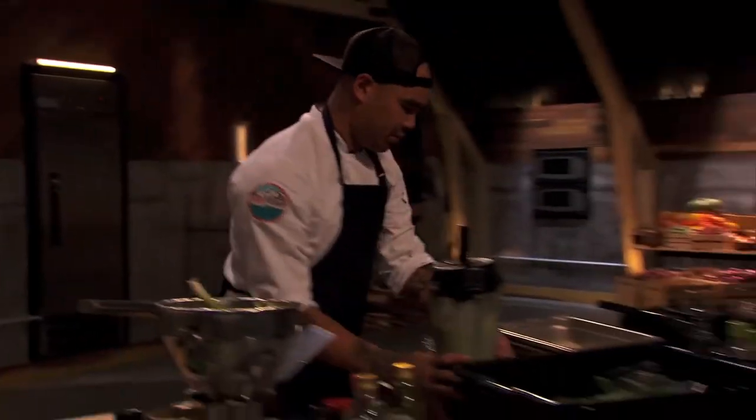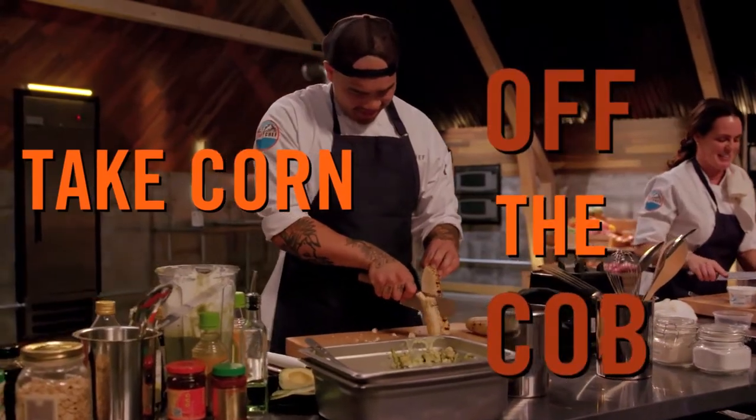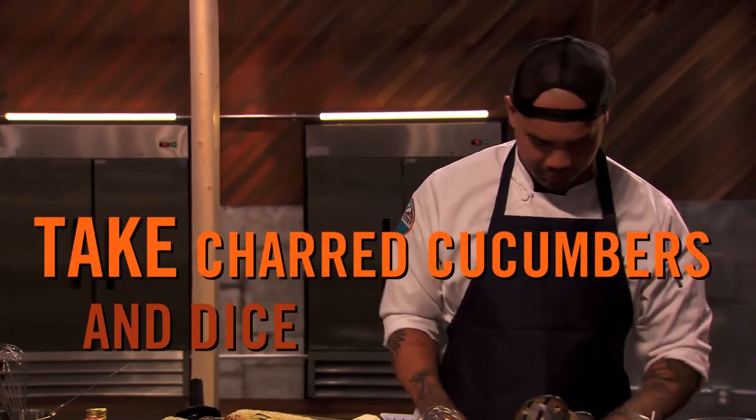Take that out and set that aside. At this point, your cucumbers and corn should have cooled off. Take the corn off the cob — just grill this corn. Some is half cooked, some is half charred. A mixture of both textures and flavors shows complexity. Take your charred cucumbers and dice them the same size as the corn.